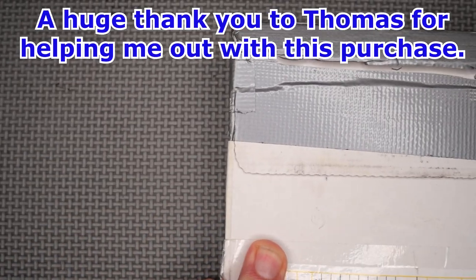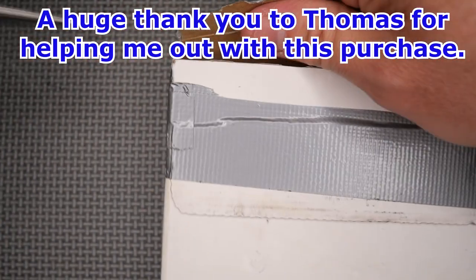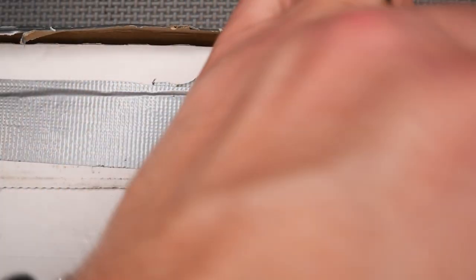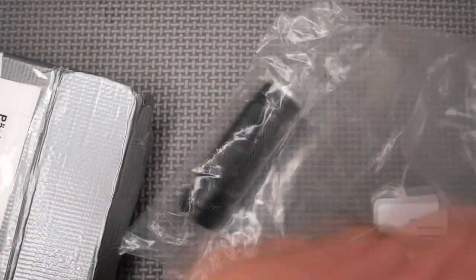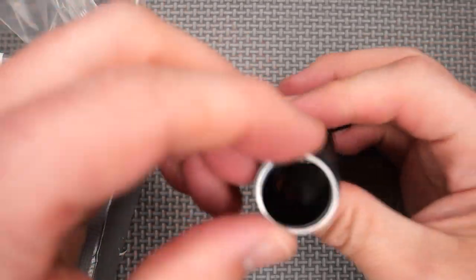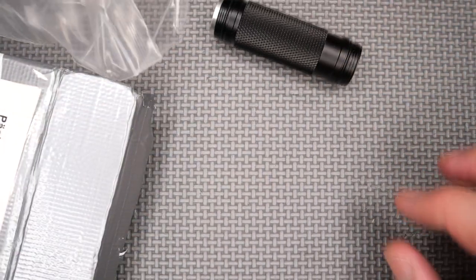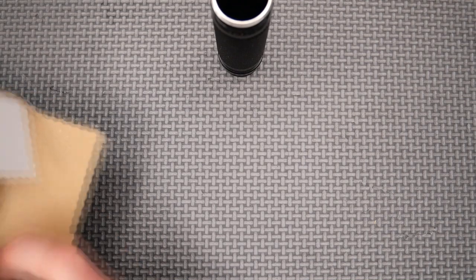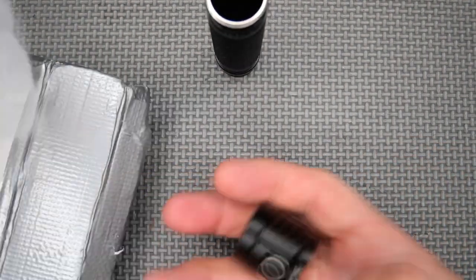He said be careful with the package, so I'm going to be careful with the package. It's all in little parts.